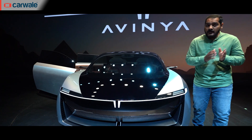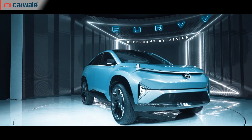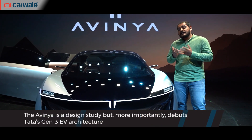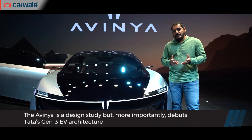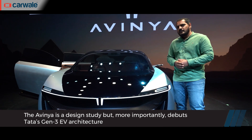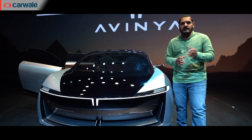This is the second electric concept after the Curve that we saw a few weeks back, but this has an important feature. It debuts the third-generation electric platform for Tata Motors, and we can see the first electric product that would roll out from this platform in around three years' time — that's 2025.